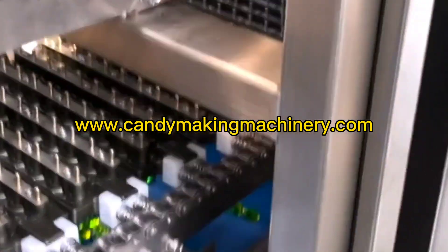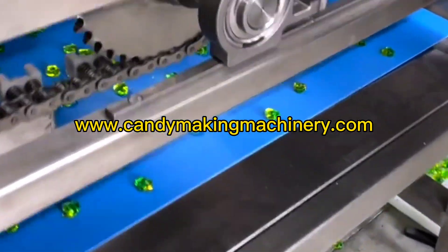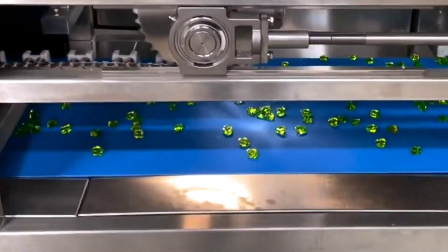Process flow of the deposit toffee making machine: sugar melting pot, sugar storage tank, toffee boiling pot, deposit machine, cooling tunnel. The Mitsubishi PLC system is used to automatically control the time, temperature, depositing speed and depositing temperature of sugar boiling. A 10.7-inch touch screen displays the working parameters.